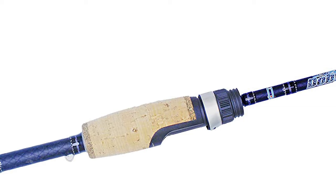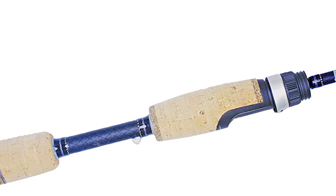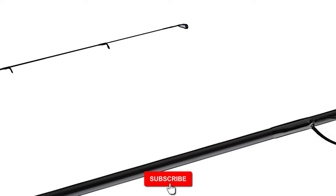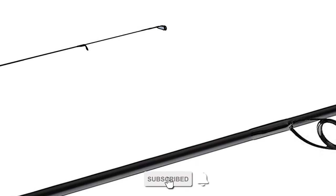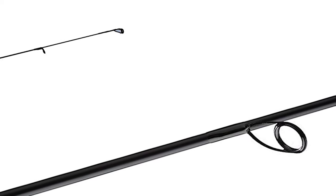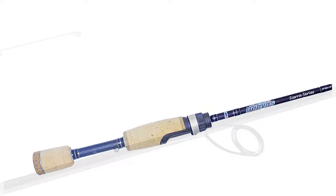The Sierra Trout and Panfish blanks of this trout rod are made with the same high-modulus graphite. It features solid carbon-tip sections. The rod's Sea Guide Exo Line Guides are attached with Kevlar wrapping for unmatched durability and line management capabilities. For comfort and ease of use, the rod has Fuji reel seats and a Portuguese cork split grips handle.